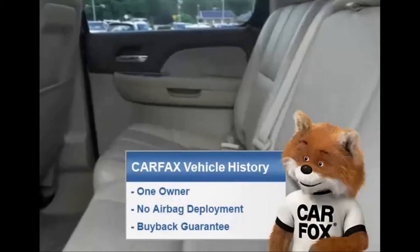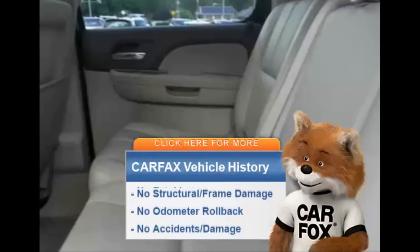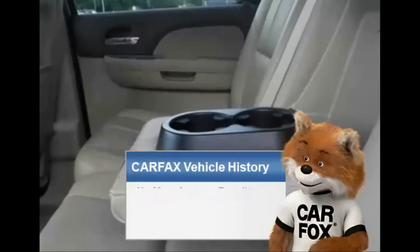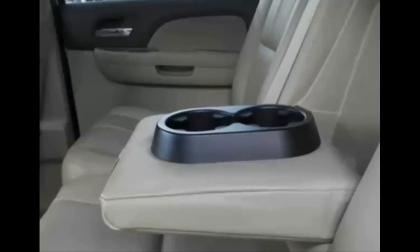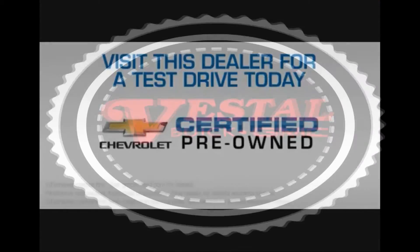Rest easy knowing this vehicle comes with a Carfax Vehicle History Report from Carfax, the most trusted provider of vehicle history information. Great quality at a great price. Call or click to contact us today, and visit this certified pre-owned dealer for a test drive.